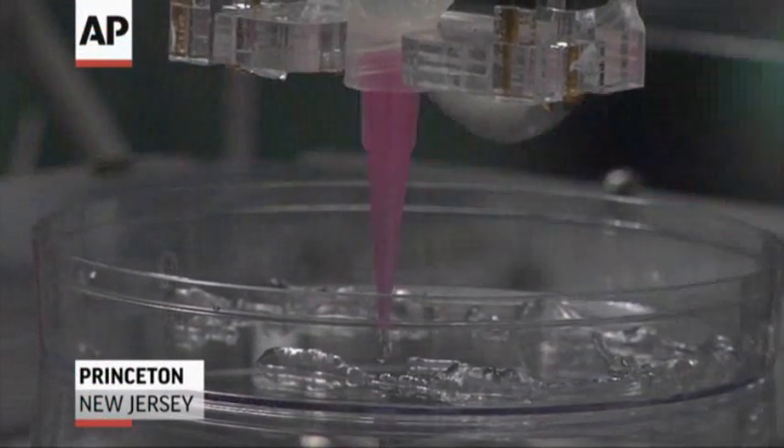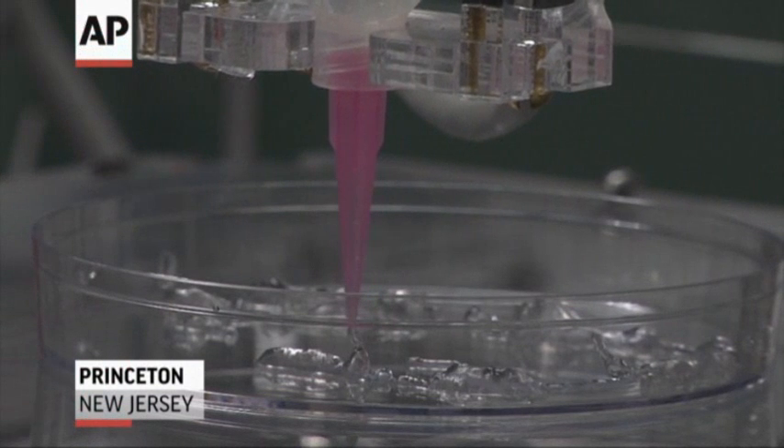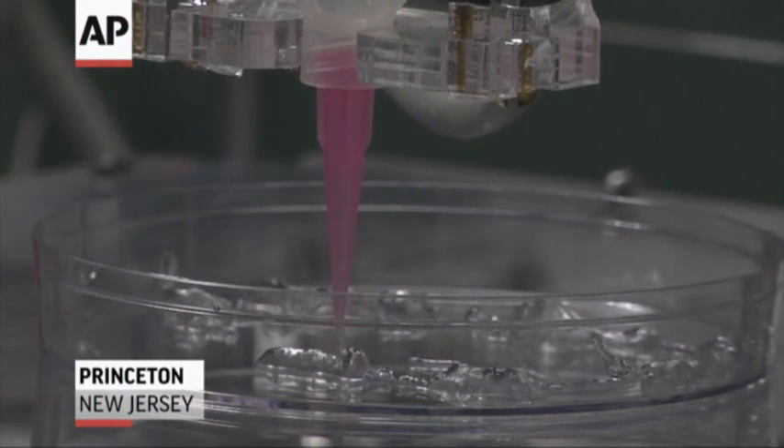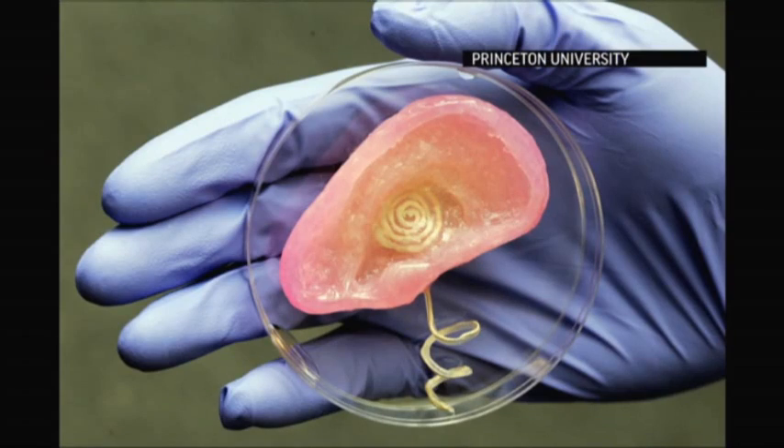What you saw in the lab today was a 3D printer which was printing a bionic ear — an ear that has biology and electronics interwoven into one another and can receive signals that are a million times higher than what humans can ordinarily hear.